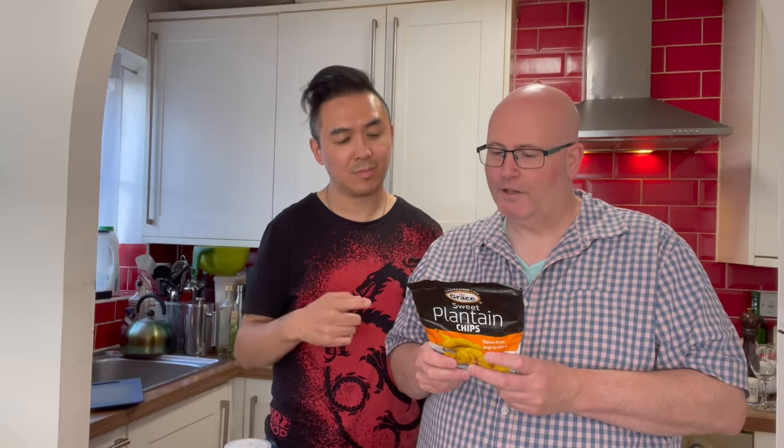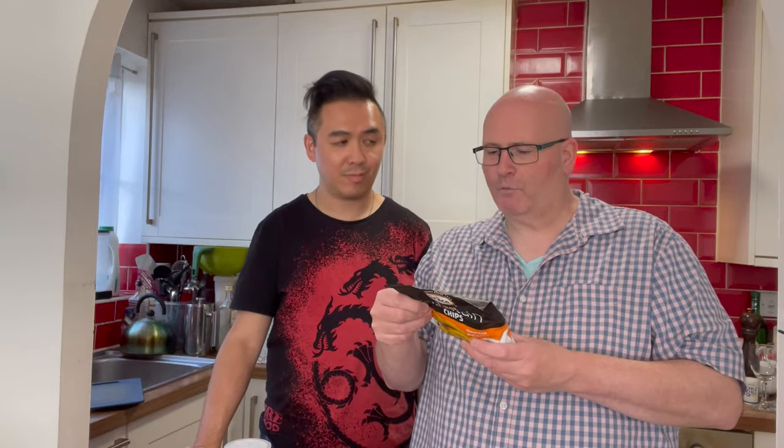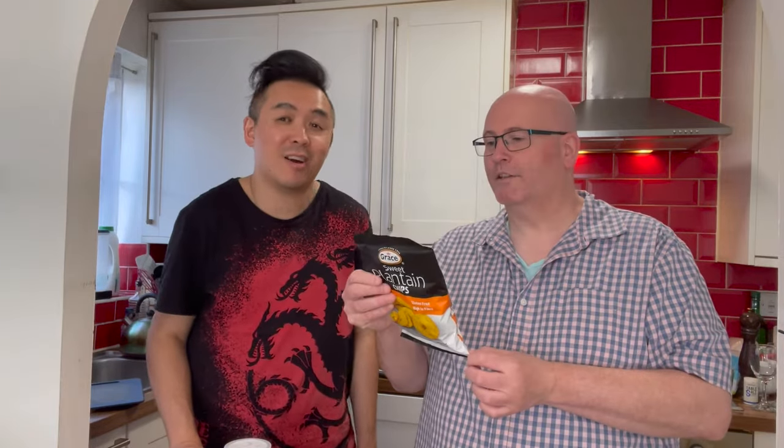Shall we say where each one comes from? It's made by Grace. And it's sweet plantain chips. In tropical countries where plantains are cultivated, they find many diverse uses. While the ripe plantain is eaten fresh as a fruit, it may also be fried to form chips, which is this. Because their natural sweetness makes them a popular snack throughout the Caribbean. And where are they from? Colombia. It says Colombia — in South America.